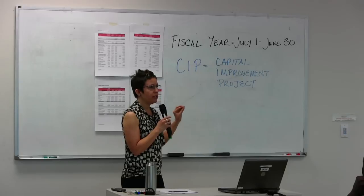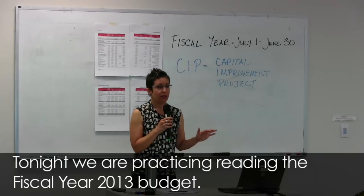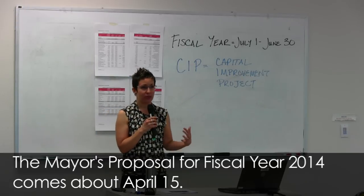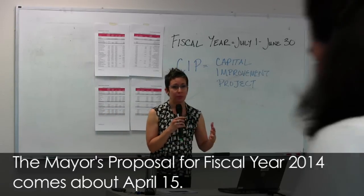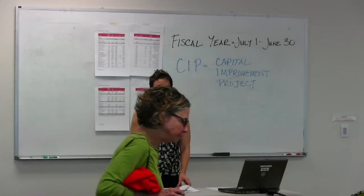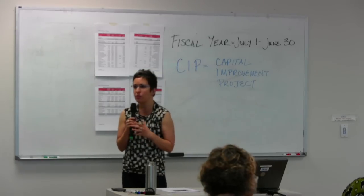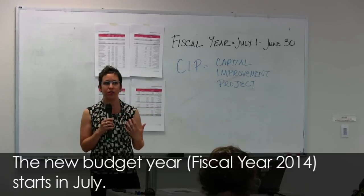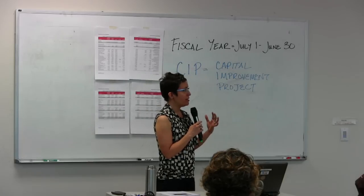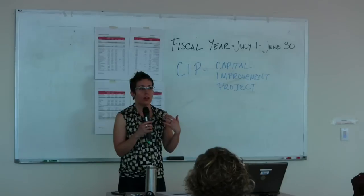I just want to make sure you realize what we're doing tonight is looking at fiscal year 2013 — the budget we've been working with since last July. The new budget, the mayor's proposed budget, comes out on April 15th. We're doing this now so that when that document is released you can take a quick peek at it yourself before budget hearings start in May. Creating a city budget is really the work of a year — for example, the CIP process decision-making started last September.